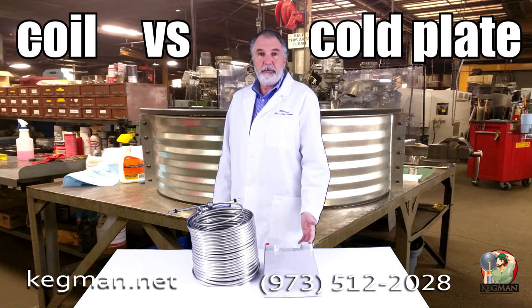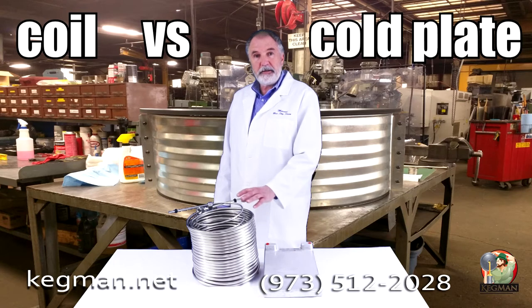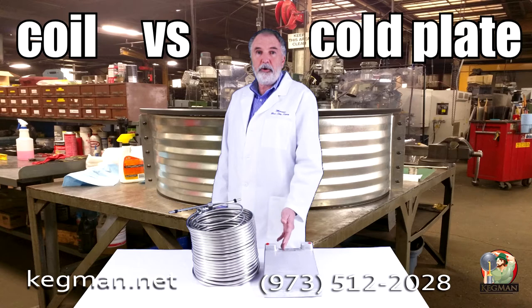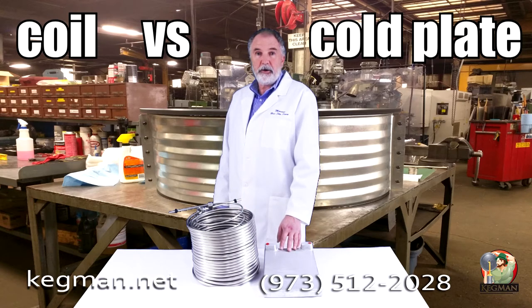At Kegman, we have all the stuff you need to build your own jockey box. The number one question we get all the time over the phone and emails is: what's the difference between a coil and a cold plate? Why do I need to spend a lot of money on a coil versus not as much money on a cold plate?